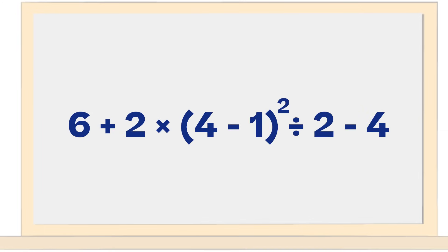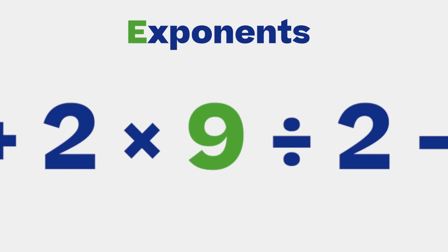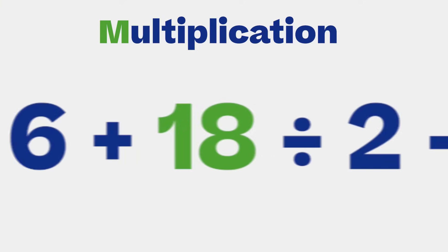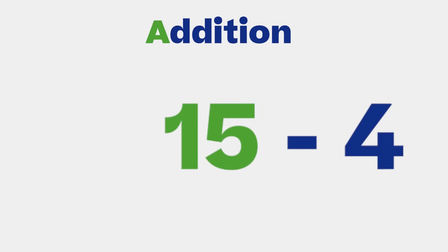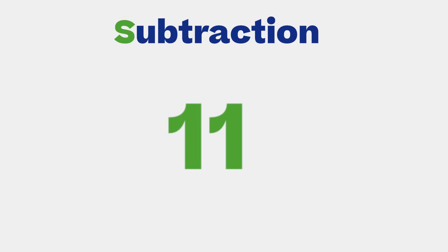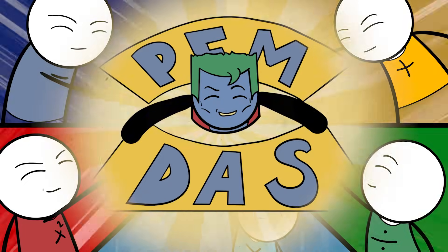This helped people remember the order that you solve things from left to right, with parentheses being first, then exponents, then multiplication and division — whichever one comes first — and then addition and subtraction, again, whichever one comes first. People with differences were able to work together, and now we have a standard way to do math.